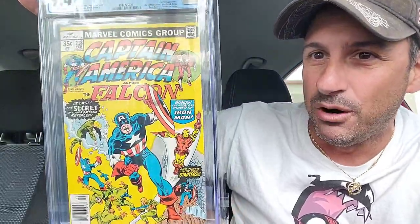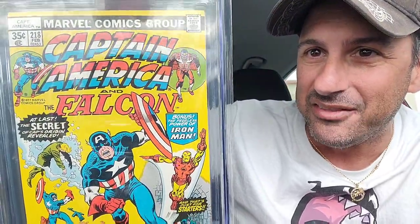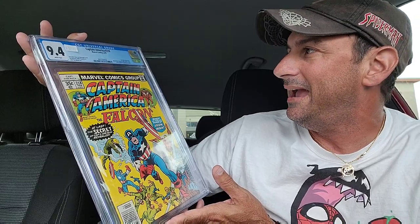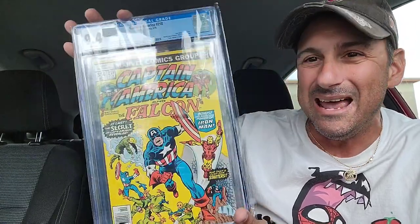What a nice book — the condition it is in presents so well. This was made in 1978, bright vibrant color here. This is a Don Glut story, Sal Buscema cover, Sal Buscema and Mike Esposito and John Tartaglione art. Iron Man appearance, Marvel Man, Quasar, Blue Streak, Vamp, Texas Twister, and Ameridroid cameo. So that's pretty awesome. You get to see all those characters there.